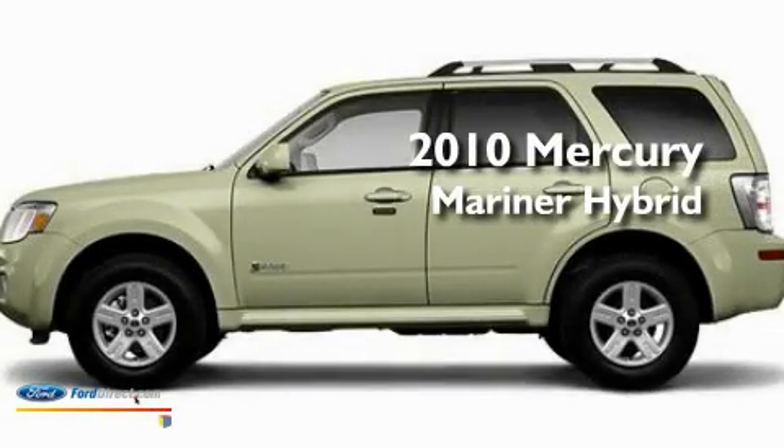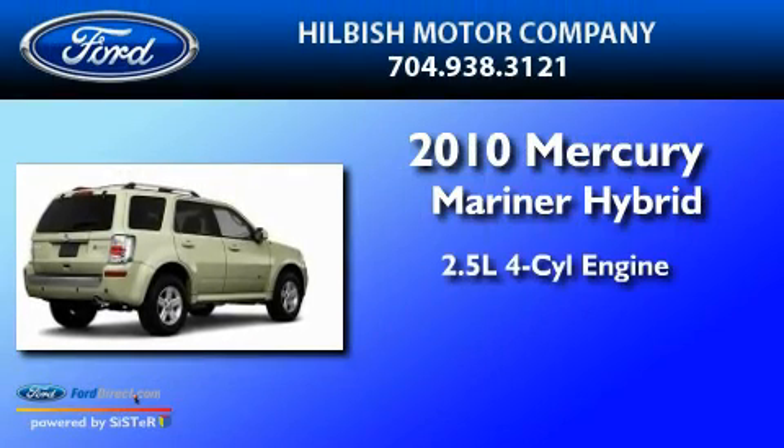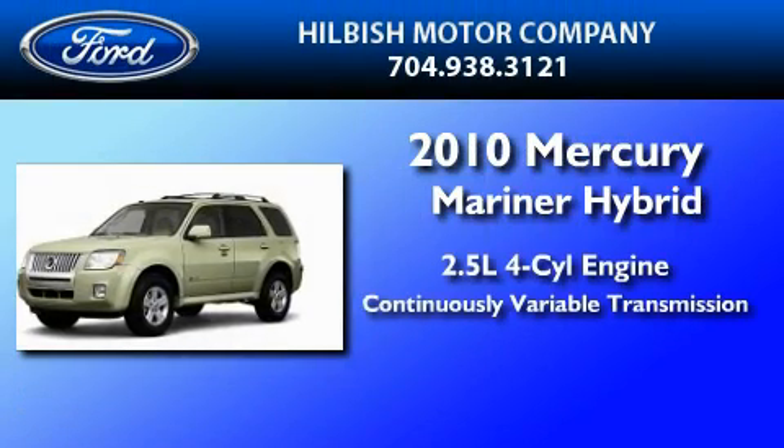This is a brand new 2010 Mercury Mariner Hybrid. It has a 2.5-liter four-cylinder engine and a continuous variable transmission.